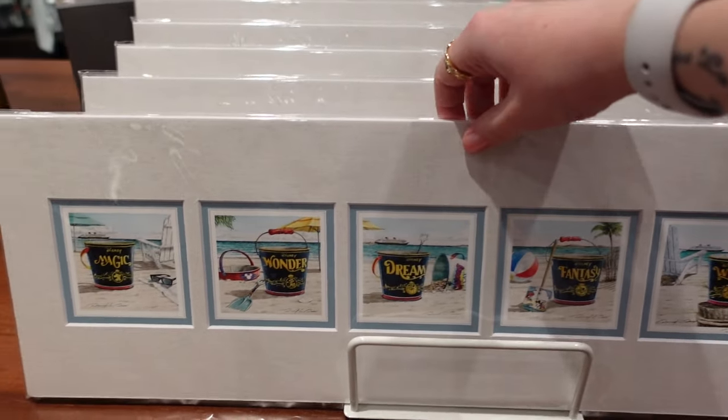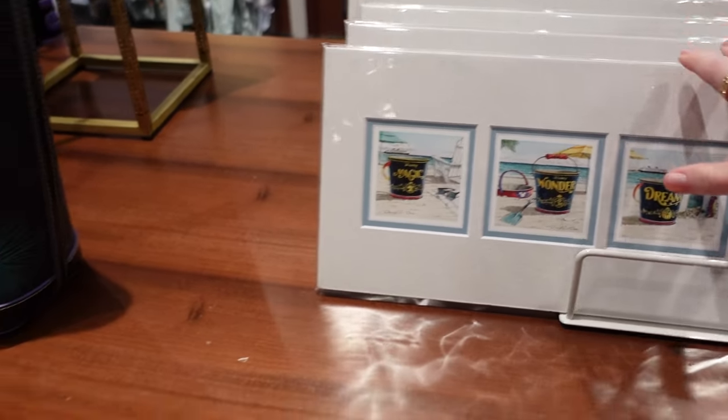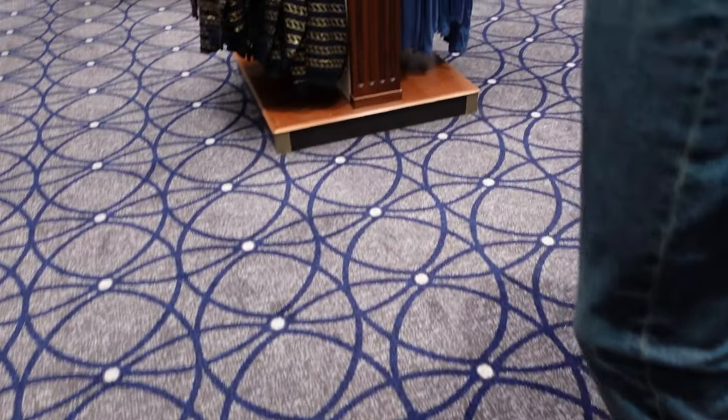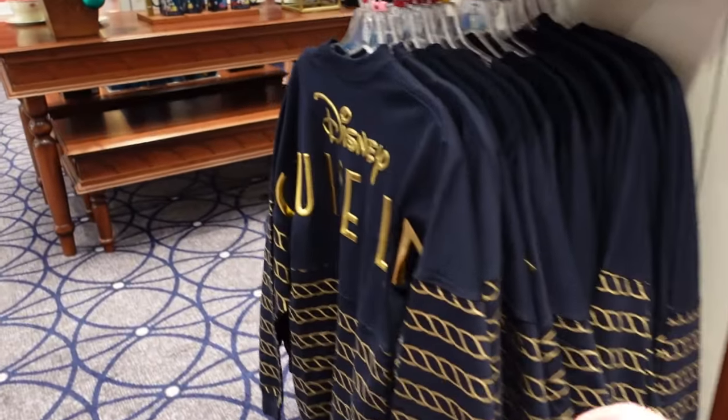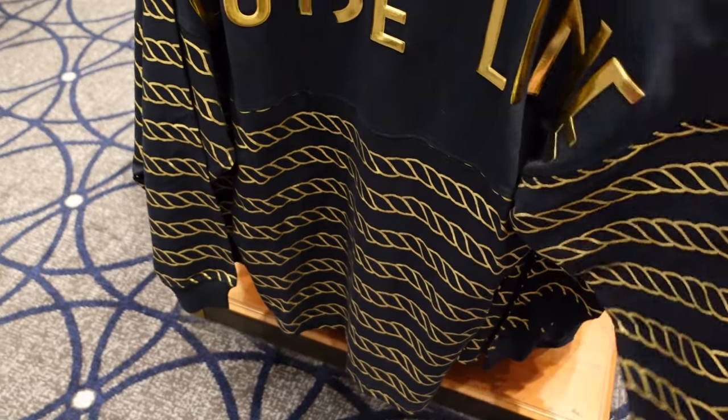This one has got all the ships on it, so you've got Magic, Wonder, Dream, Fantasy, and Wish. Let's have a look at the price — $80 for that print. Our first Disney Cruise spirit jersey — I love how it's got nautical golden ropes on there.